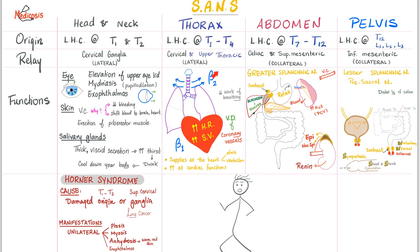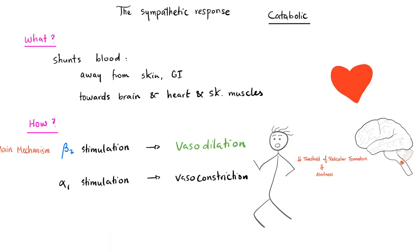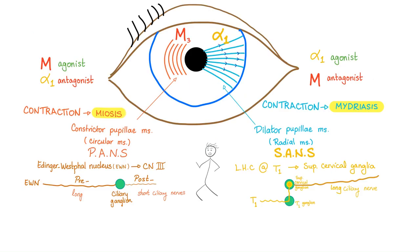Don't forget Horner syndrome, where you get ipsilateral, unilateral ptosis, miosis, and anhidrosis. When you're running from a tiger, you need to shift blood from your skin into your vital organs — vasoconstrict vessels in the skin (alpha 1) and vasodilate vessels near the heart and skeletal muscles (beta 2). Sympathetic dilates the pupil; parasympathetic constricts the pupil. Long ciliary nerve is sympathetic; short ciliary nerves are parasympathetic.